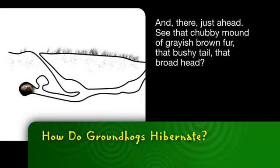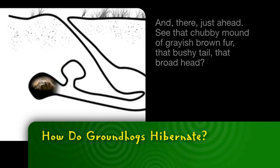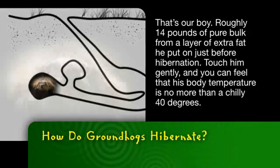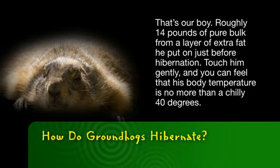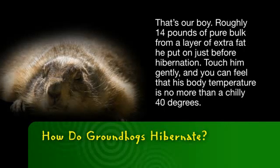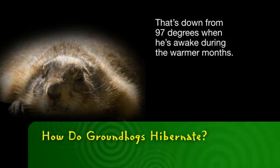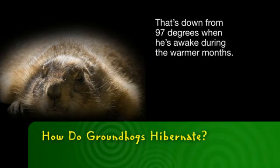And there, just ahead — see that chubby mound of grayish-brown fur, that bushy tail, that broad head? That's our boy. Roughly 14 pounds of pure bulk from a layer of extra fat he put on just before hibernation. Touch him gently, and you can feel that his body temperature is no more than a chilly 40 degrees, down from 97 degrees when he's awake during the warmer months.